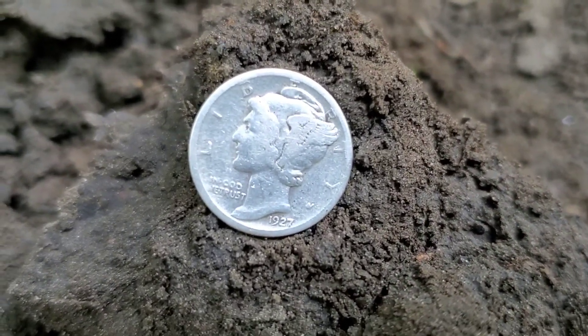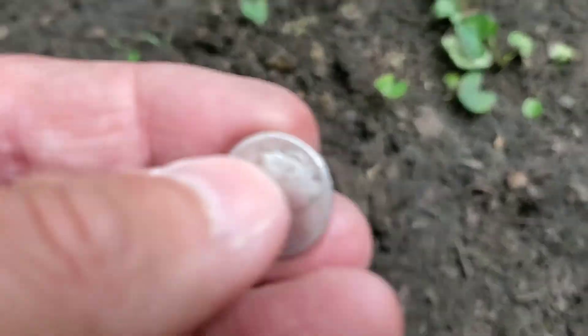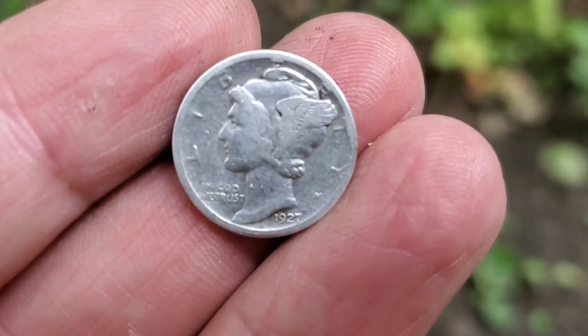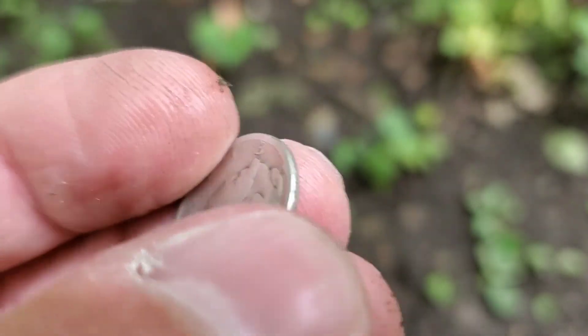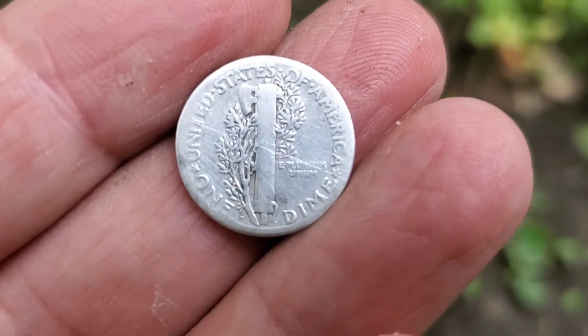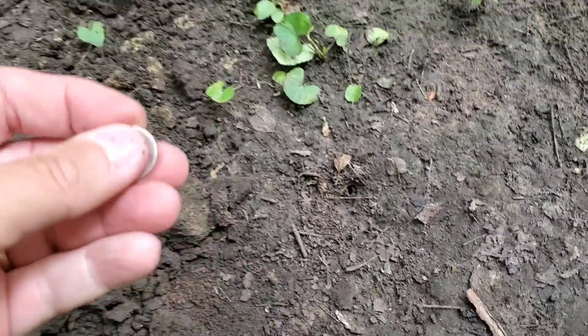This is a 1927-D, so minted in Denver. There were approximately four million eight hundred thousand of this particular coin minted. I am extremely thrilled to take that home with me today — if it will stay in my hand!